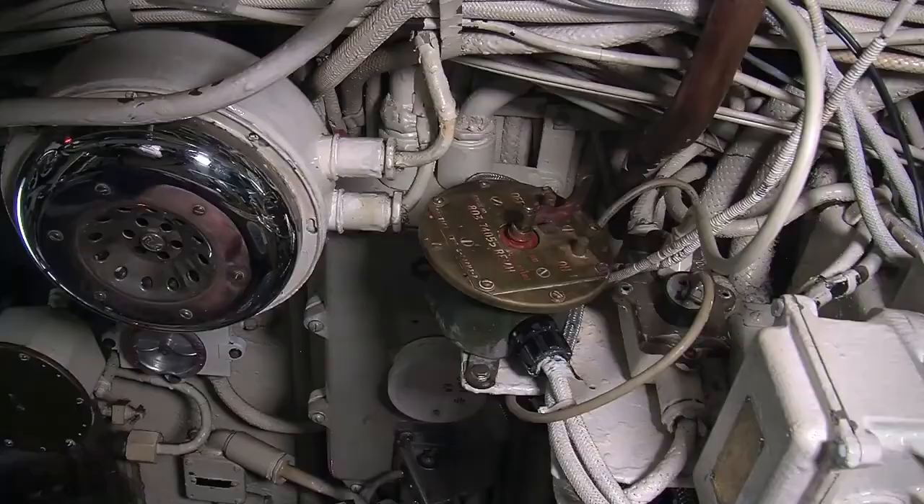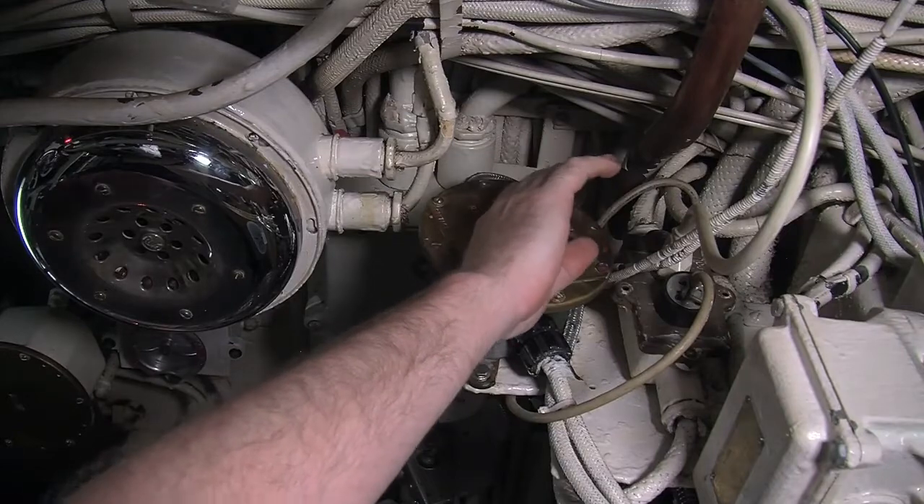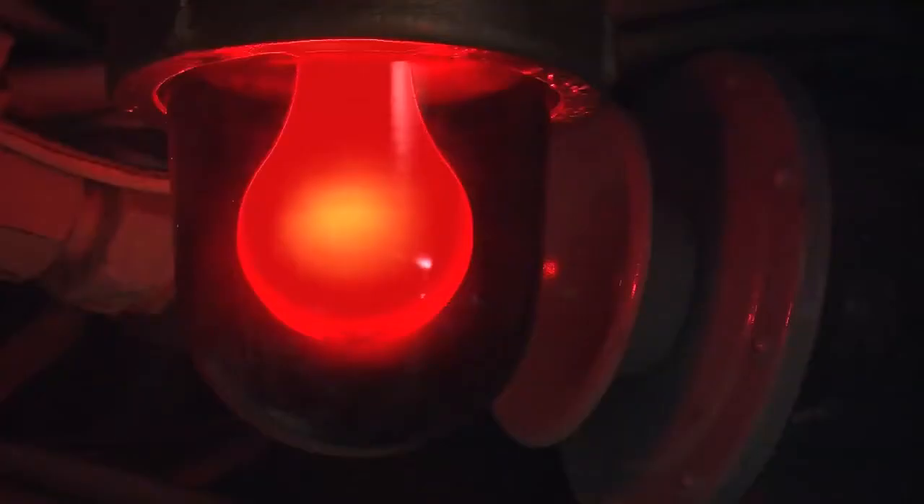From this position we can also sound our klaxon alarm, which is the signal that we're getting ready to dive or surface. And the last thing we can do in the control room is rig for red, where our lights go down and we bring up the red lights. What the red light allows us to do is make for easy surfacing in the dark — if we come up at night, having red light on means our eyes are already pre-adjusted to the darkness, so we're not going from a brightly lit interior into total darkness with temporary light blindness.